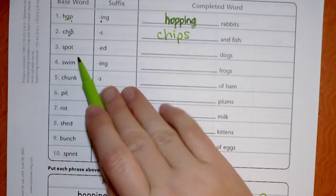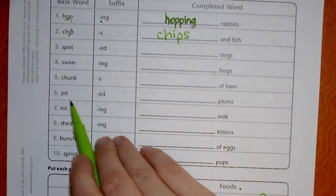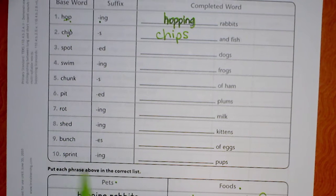Chips and fish. You're going to do the same thing for the rest of these. We have: spot + ed, swimming, chunks, pit + ed, rocking, shedding, bunches, sprinting.